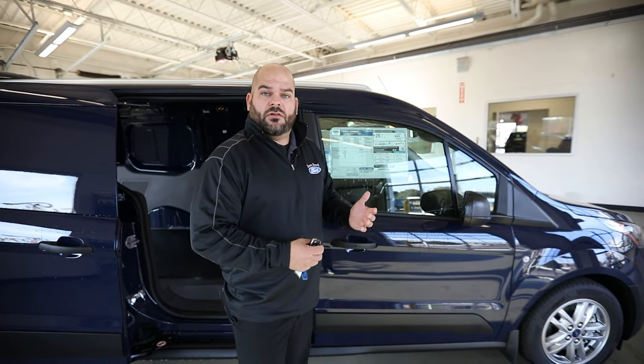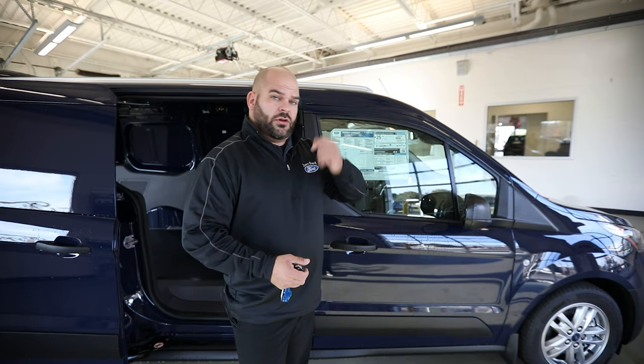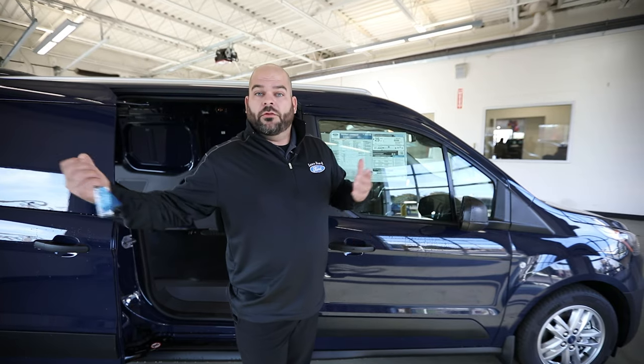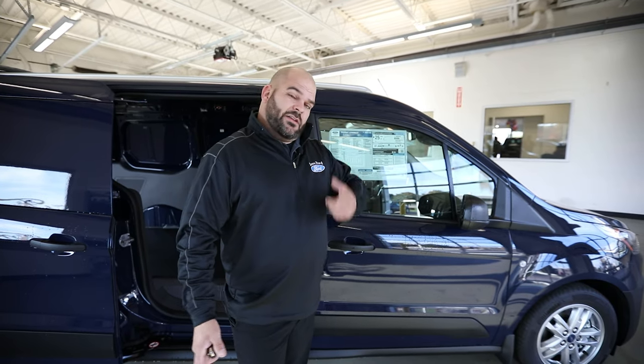Towing capability — if you're curious on this — is going to be 2,000 pounds when properly equipped with a receiver on the back of the vehicle. Let's take a look at the inside.